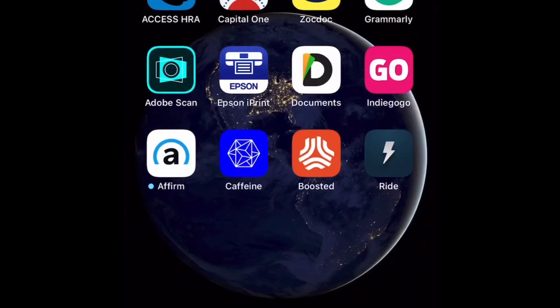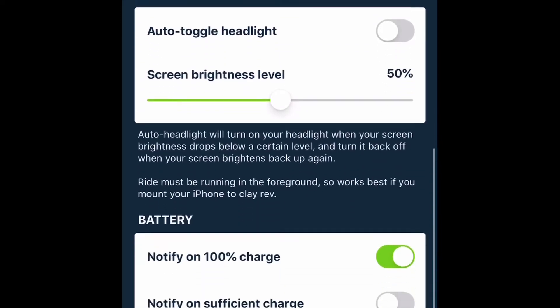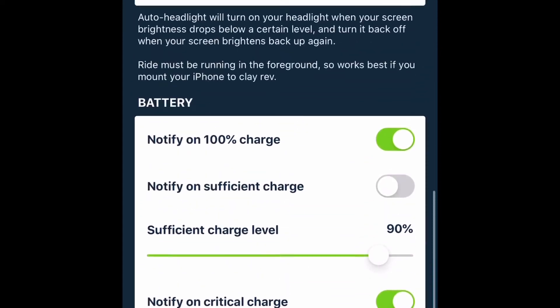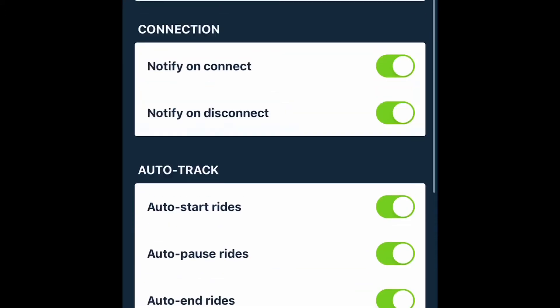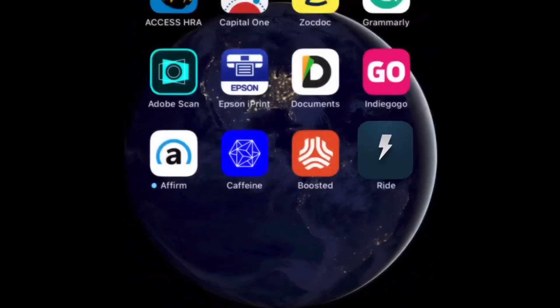I wanted to show y'all this app that works for the boosted boards and the boosted rev scooter. As you can see, this is the app, but let me show you how you get to the app.